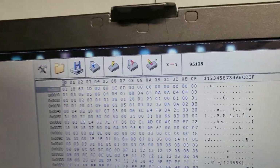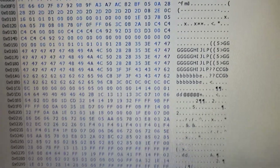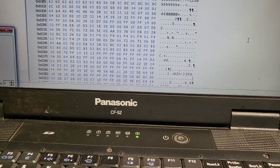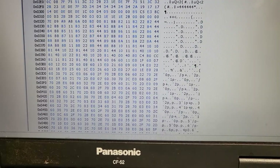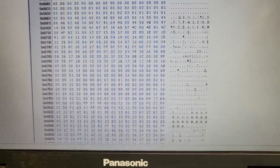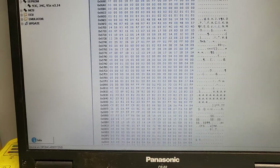If you look at this data — I'm not entirely sure exactly where the crash data is located, but if you scroll down, you can see the part number listed here. Sometimes you can even find the VIN number. This small chip contains a lot of information.